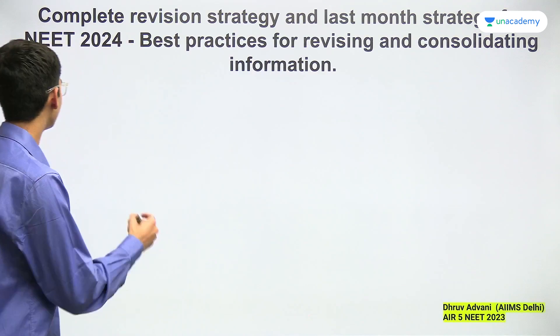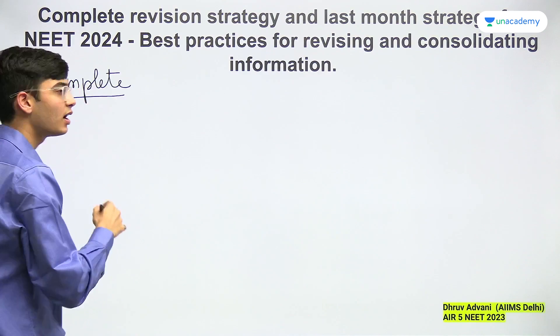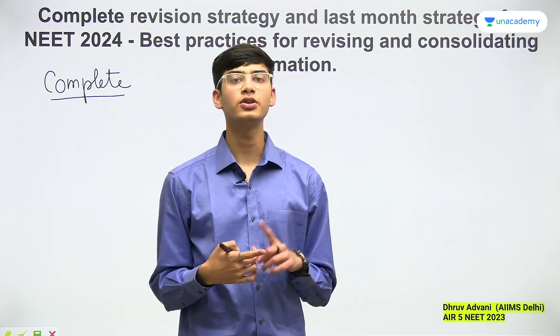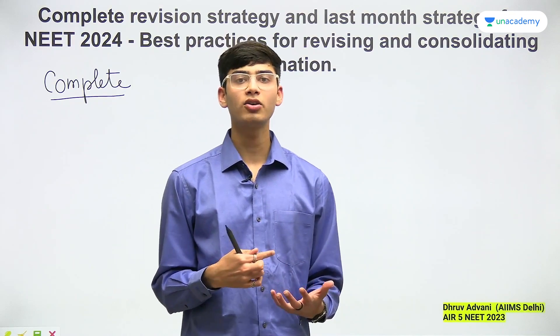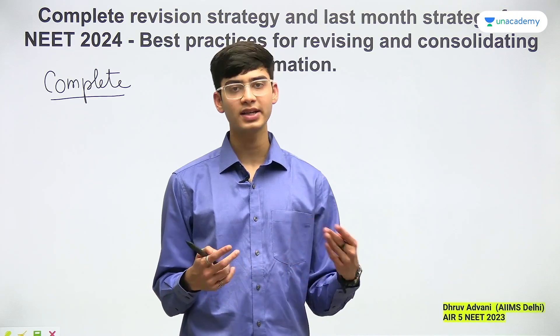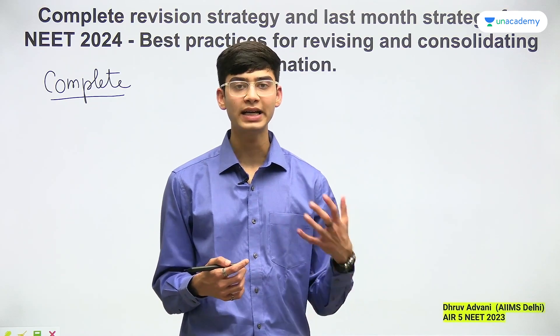I'll start off with the complete revision strategy. First of all, before you can start revision, it is very important to ensure that you understand the concept properly. That means before starting revision, you should try completing all your backlogs. You should ensure that you've paid attention in class — this is for those who are starting prep. Pay attention in class, make sure you utilize that time effectively, and your concepts should be clear. Even if you don't remember whatever there is to be memorized, your concepts should be clear. You should understand everything.